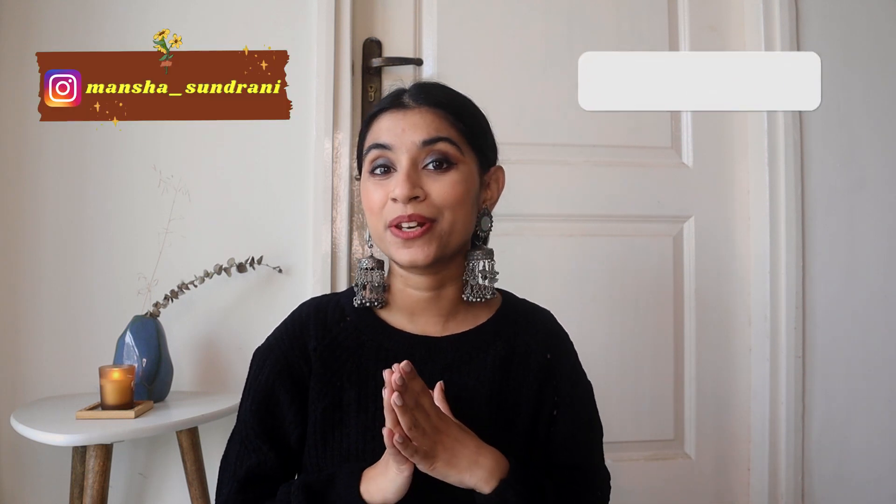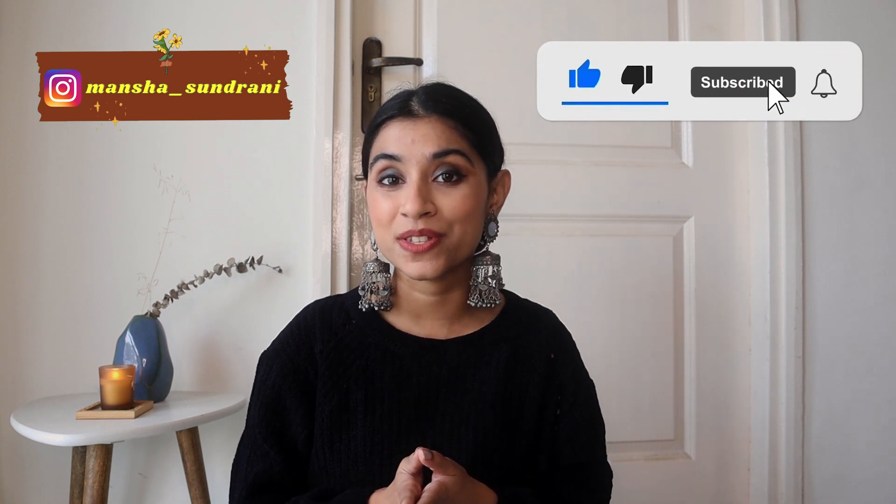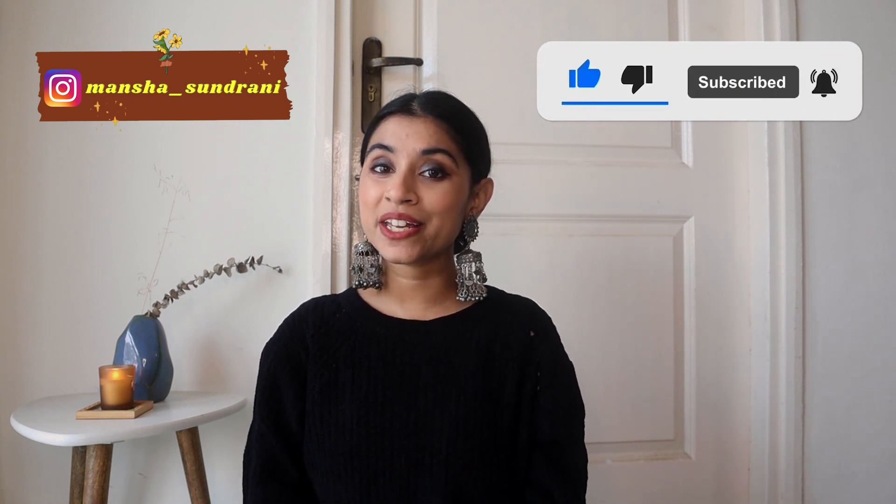That's it for the video! I hope you enjoyed watching it and found it helpful. I've been using all of these products for a long time so I definitely recommend you try them out. I'll be leaving the links in the description box so you can check them out. If you liked the video please make sure to like it, share it, and subscribe to my channel if you haven't already. I'll see you in my next video, bye!